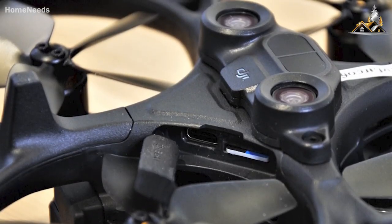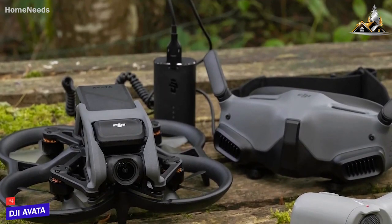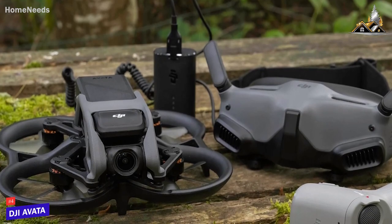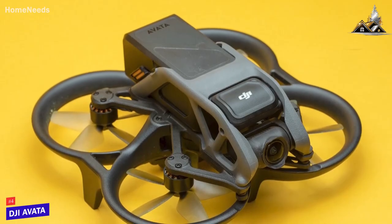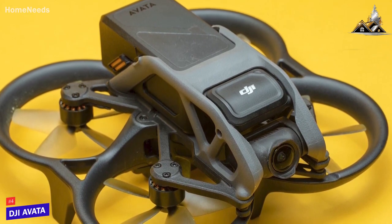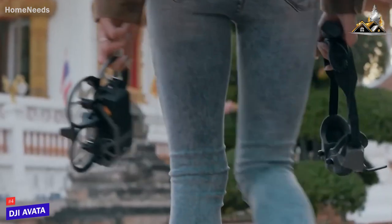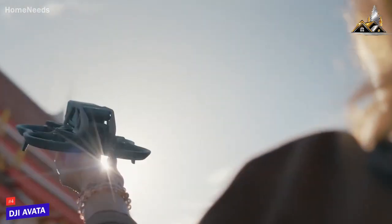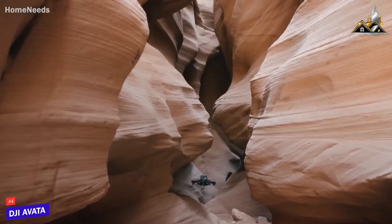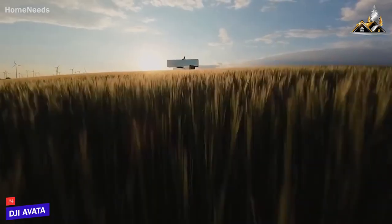Next up, I have one of the coolest drones available. The DJI Avada is a rugged model that provides a unique, immersive, first-person flying experience that allows you to get a bird's-eye view and some unbelievable shots from above. DJI's Avada drone is a speedy drone that offers good camera quality, solid flying performance, and a unique headset that can deliver immersive FPV flights.